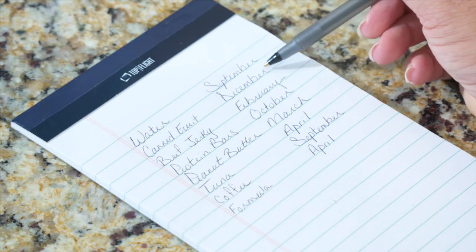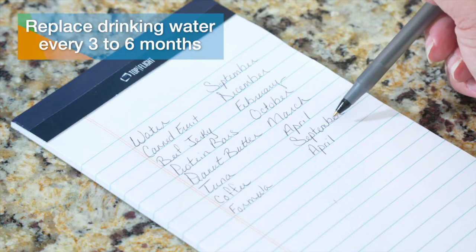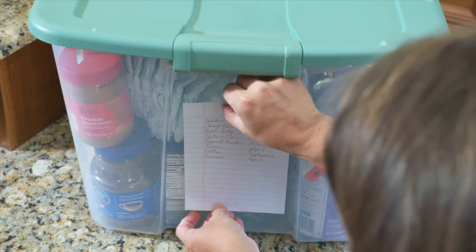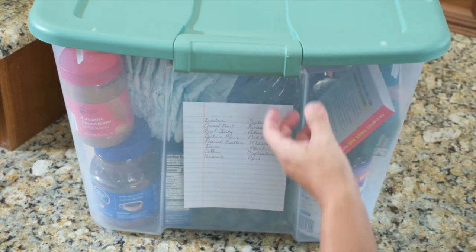While many items are classified as non-perishable, everything has an expiration date. Drinking water in your kit should be replaced every three to six months. Record expiration dates of food items on a piece of paper and tape it in easy view on the outside of your kit. This will serve as a reminder to rotate out items and replace them with new ones periodically. A great approach is to check the items in your kit every time the seasons change — it's a good time to make sure you have it handy, and you might need to update items based on the season too.